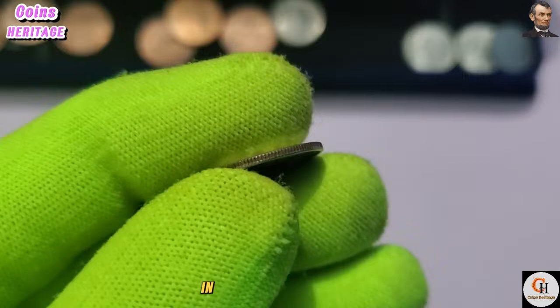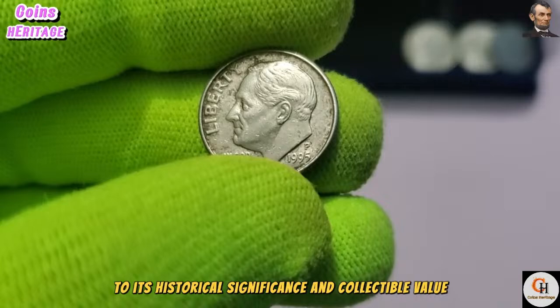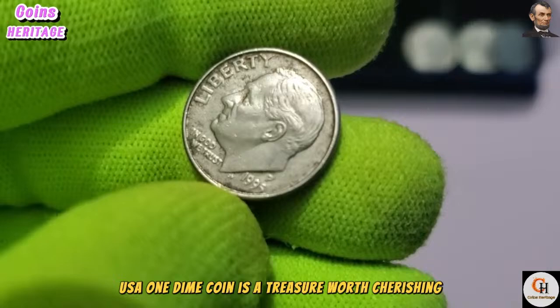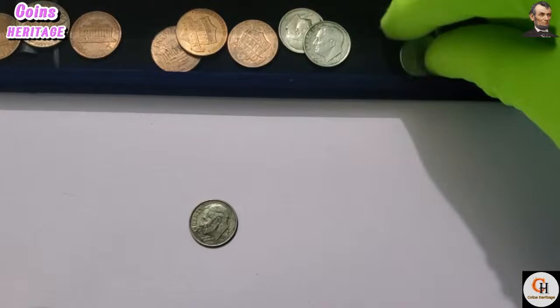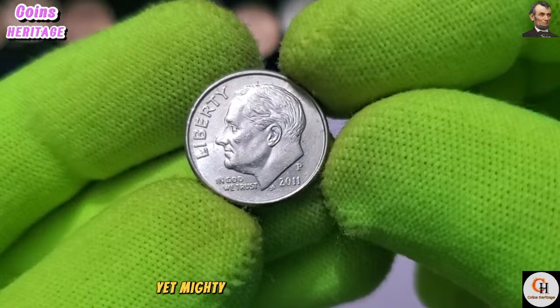In conclusion, the 1995 P USA One Dime coin is more than just a piece of currency — it is a symbol of American history, heritage, and progress. From its iconic design to its historical significance and collectible value, this coin offers a glimpse into the rich tapestry of American numismatic tradition. In the vast landscape of American coinage, each coin tells a unique story of history, culture, and artistry. Today, we delve into the realm of the 2011 P USA One Dime coin, exploring its design, significance, and collectability.